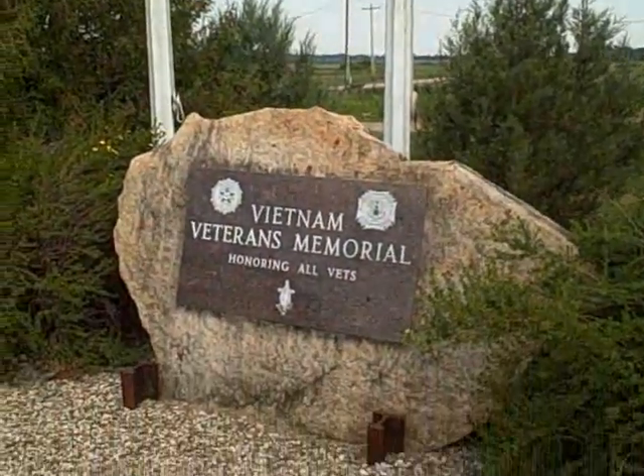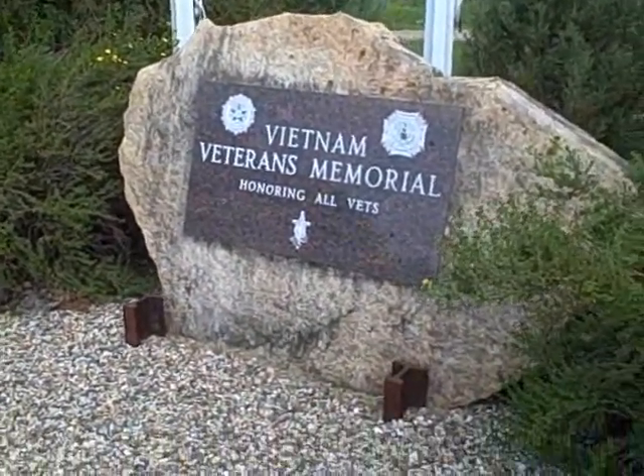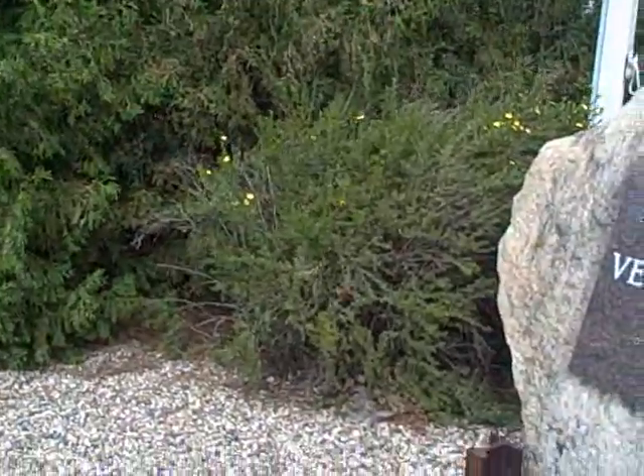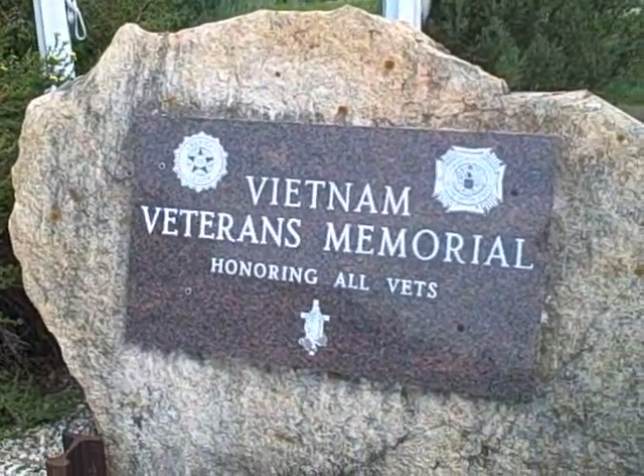New Rockford has one of the most impressive veteran memorials I've seen for a town its size. First of all, they have the marker — not just for Vietnam, but for all vets.